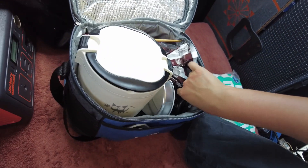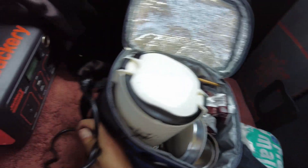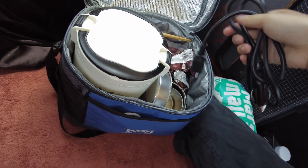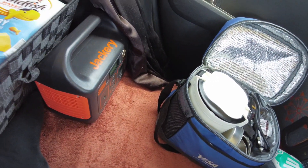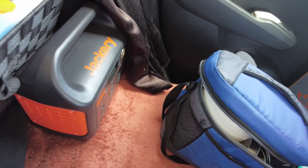The rice cooker is powered right off the DC outlet on this power bank — there's a DC outlet right here that I plug it into. It doesn't drain that much power, which is great. Boiling one or two cups of water only takes about five to ten percent of the battery's capacity, and I just charge it when I'm driving, so I never really have a power problem.